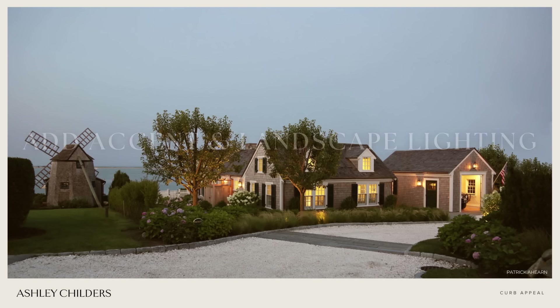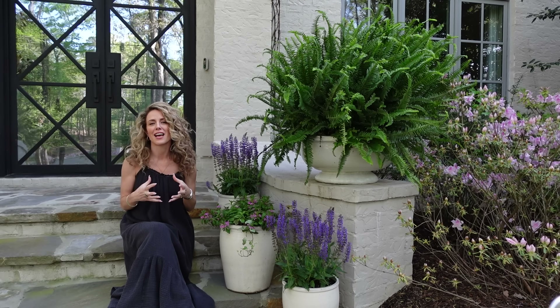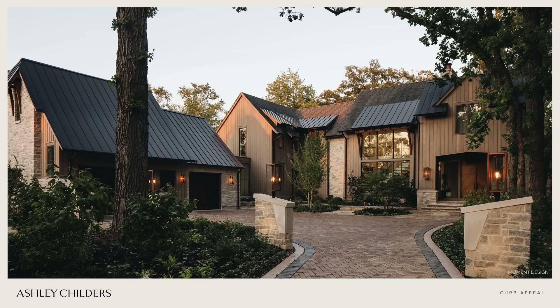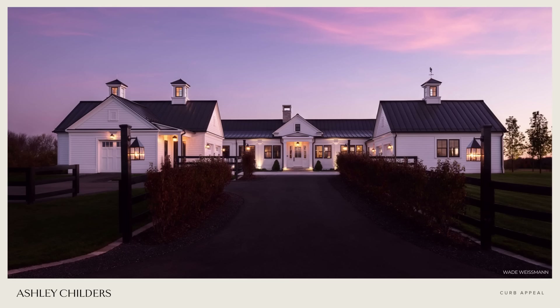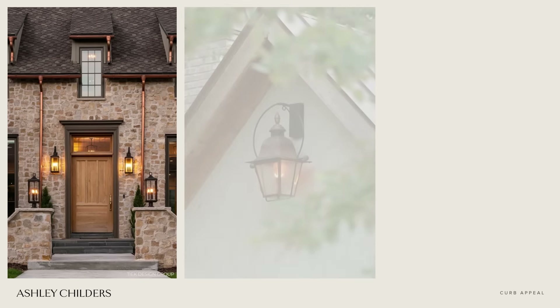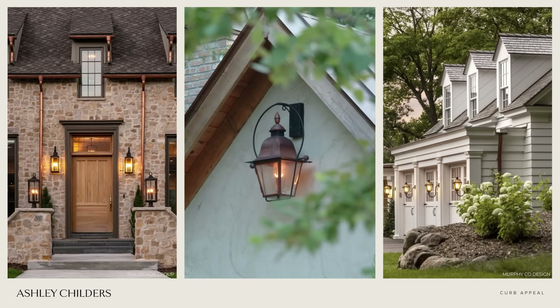Tip number five is to add accent and landscape lighting. When we think about curb appeal, most of the time we think about how a home looks during the day — but the way your home looks at night is just as important. There's nothing more welcoming than coming home to a beautifully illuminated home in the evenings. Accent lighting can be lanterns flanking your front door, lighting over your garage, or lighting on a post or pillar in your yard.